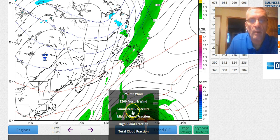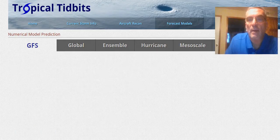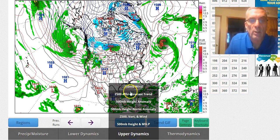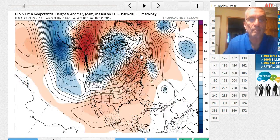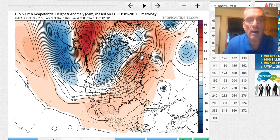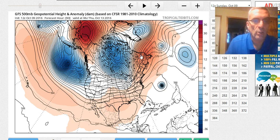With regards to the upper air pattern, we'll go to the North America view and put the upper air on to see what we're looking at going forward. You can see how the jet stream trough in the east lifts out and we kind of get into a flat flow. Nicole is way out here, and we've got a strengthening northwest flow out of Canada.